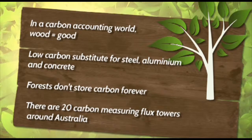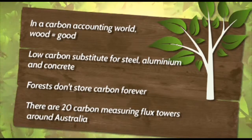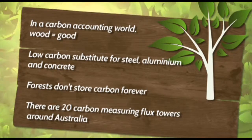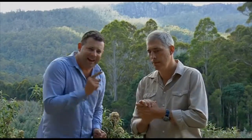Carbon stored in forests doesn't stay there indefinitely — it's more like a temporary holding place, a carbon dam. The Wombat Forest Flux Tower and 20 others like it around the country are helping us better understand the carbon exchange. Stick around because after the break, we ask the question: which is better, native or plantation forestry? And still to come in the program, how you can gauge the health of a forest by looking at the water.